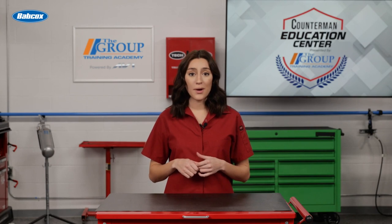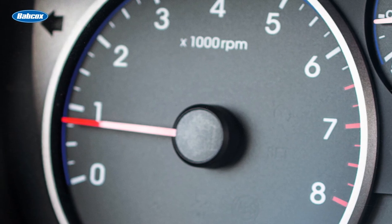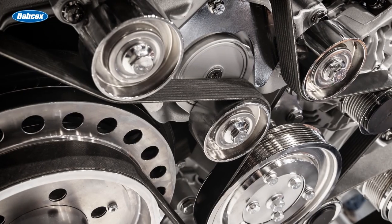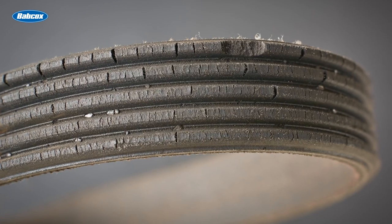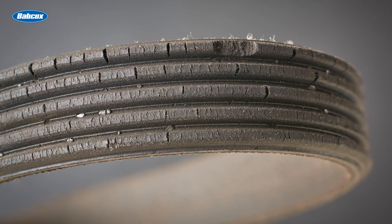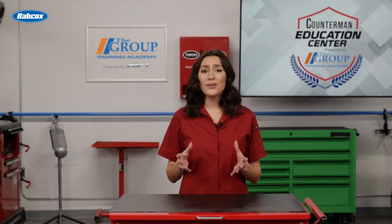There are a number of signs that indicate there could be a problem with a belt tensioner or a pulley. One of the telltale signs is a squealing noise coming from the drive belt at low RPM. Another sign is a drive belt that wobbles or tracks off center. Other symptoms could include an illuminated battery warning light, drive belt tension that feels loose, rust, corrosion or cracking on the spring tensioner, difficulty steering, and engine overheating.